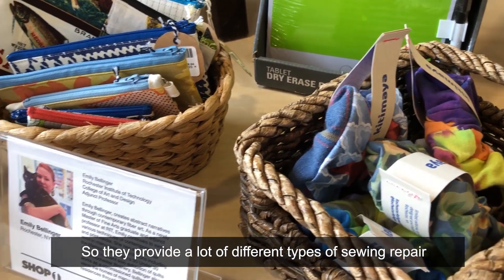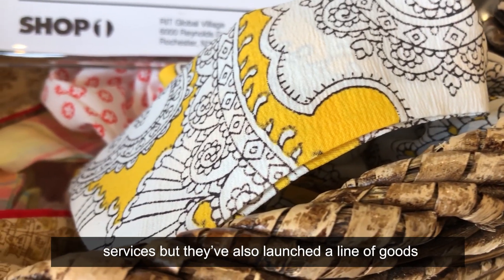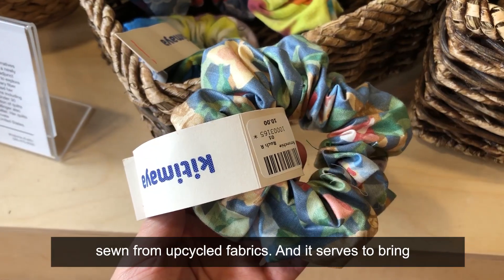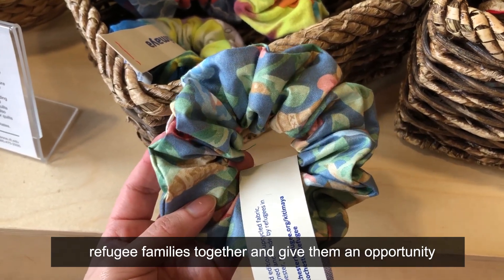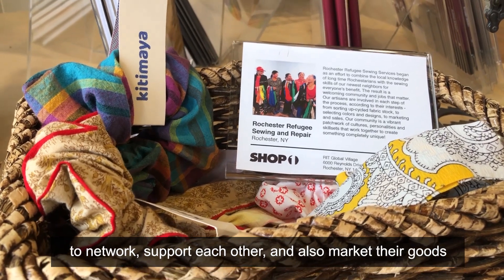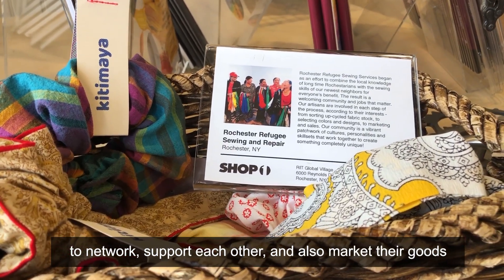They provide a lot of different types of sewing repair services, but they've also launched a line of goods sewn from upcycled fabrics. It serves to bring refugee families together and give them an opportunity to network, support each other, and also market their goods.